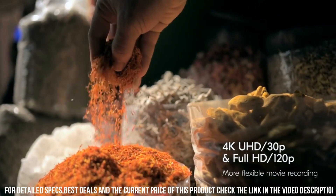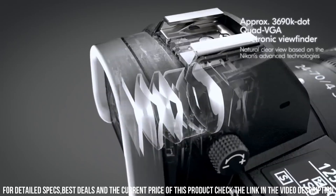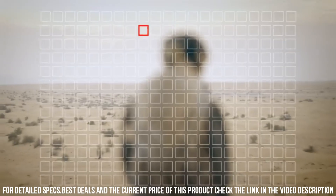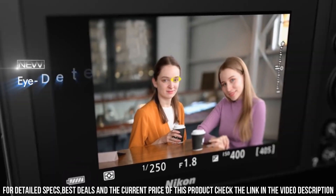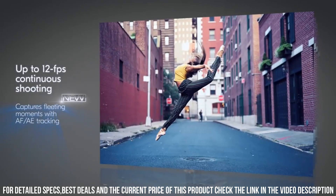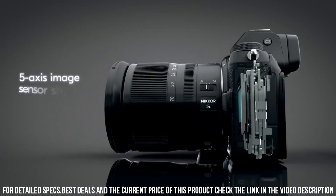One of the standout features of the Z6 is its advanced autofocus system. The camera has 273 AF points and eye-detection AF, which allows you to capture sharp and detailed images even when shooting fast-moving subjects. Additionally, the camera has a high-speed burst mode, which allows you to capture up to 12 frames per second in full-resolution RAW format.